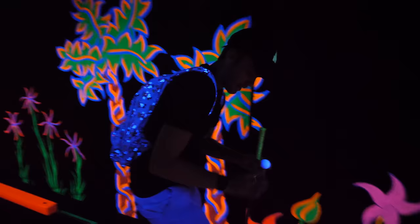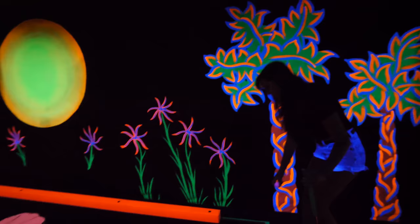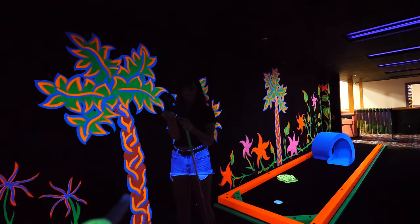So now with the scorecard thing, let me see how this works. Let's click your name — that's so cool. And then it actually adds up the score as we go. That's awesome. It's kind of crazy looking at all the color in here because your pants are glowing. You can't see your face or your body at all because of all the black, and then everything's just glowing all around you. It looks really trippy.